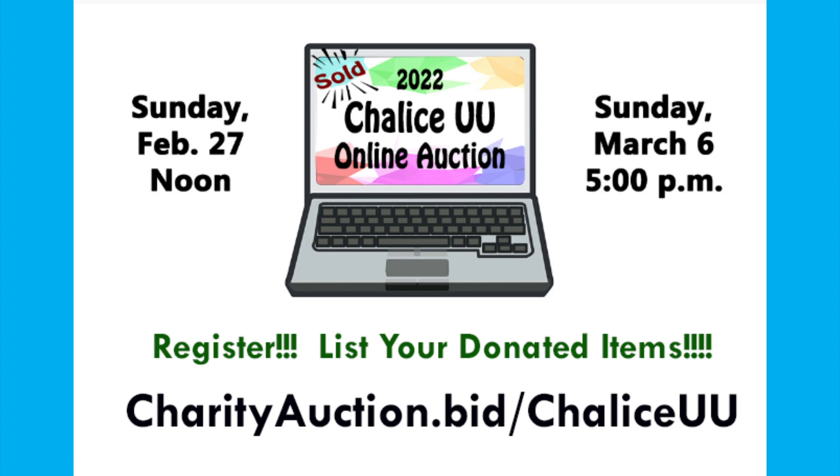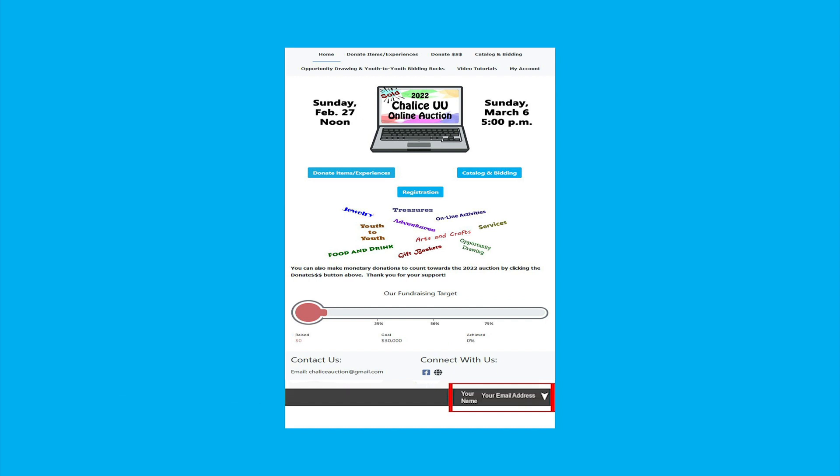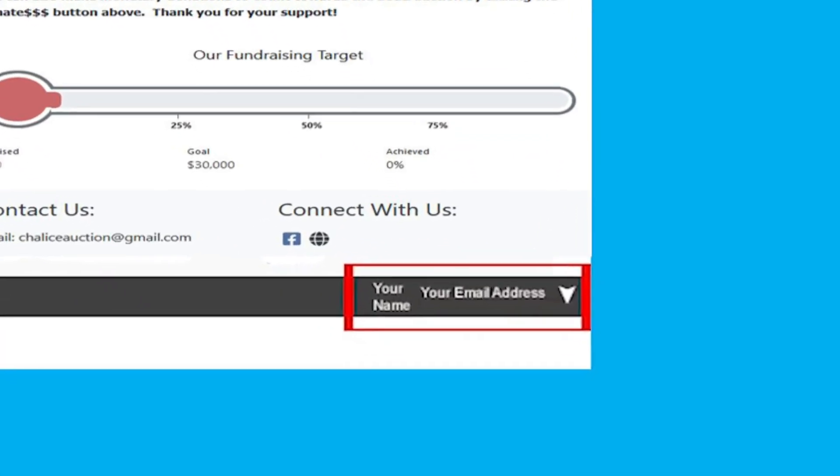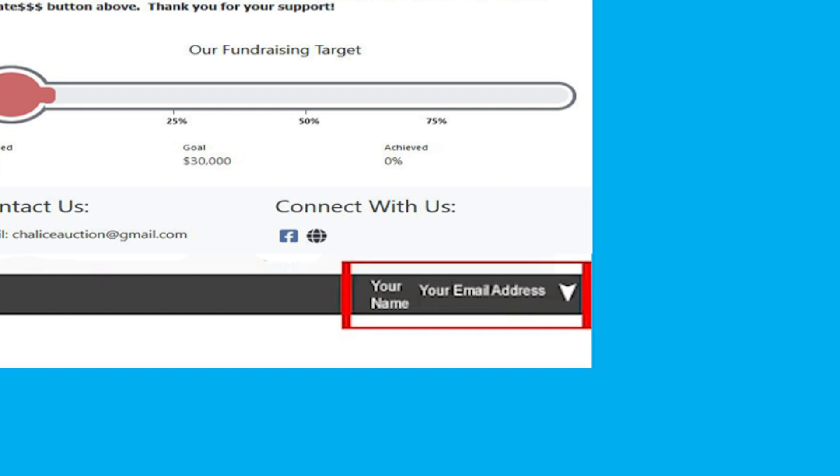Note that if you want to sign out after you have registered, look for the arrow next to your email address in the lower right-hand corner of any page. Just click the arrow and click on Sign Out.